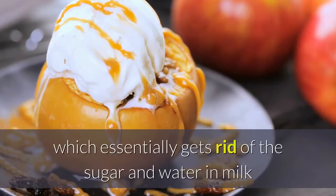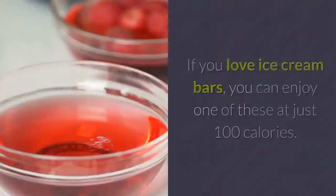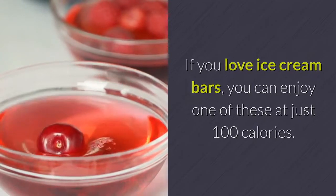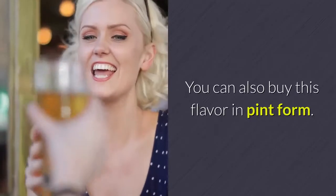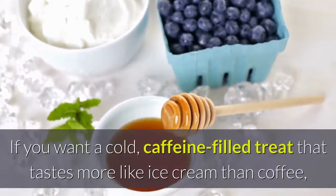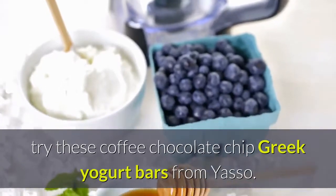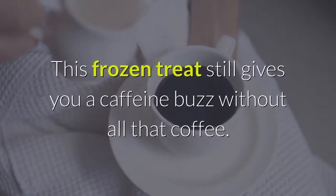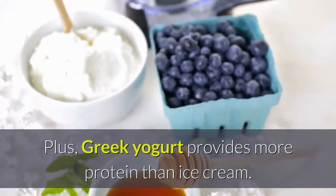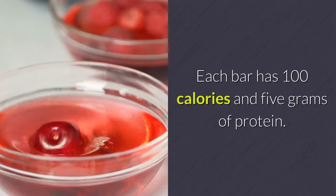Chili Cow Brown Butter Salted Caramel Ice Cream Bars — Chili Cow uses ultra-filtered milk, which essentially gets rid of the sugar and water in milk and leaves behind a denser product packed in protein. If you love ice cream bars, you can enjoy one of these at just 100 calories. You can also buy this flavor in pint form. Yasso Coffee Chocolate Chip Frozen Greek Yogurt Bars — if you want a cold, caffeine-filled treat that tastes more like ice cream than coffee, try these coffee chocolate chip Greek yogurt bars from Yasso. This frozen treat still gives you a caffeine buzz without all that coffee. Plus, Greek yogurt provides more protein than ice cream. Each bar has 100 calories and 5 grams of protein.